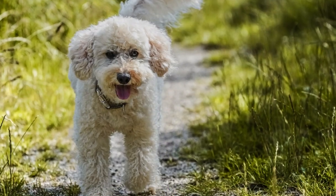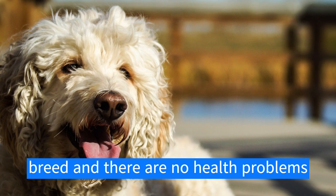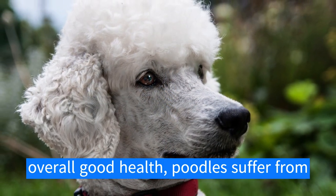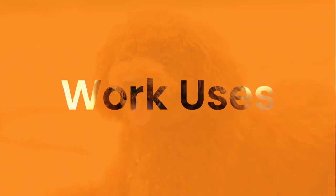Now it's time to talk about the poodle's health. Overall, the poodle is a comparatively healthy breed and there are no health problems unique to the breed. Despite their overall good health, poodles do suffer from a number of hereditary diseases due to inbreeding.